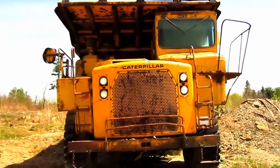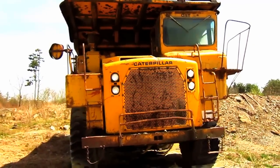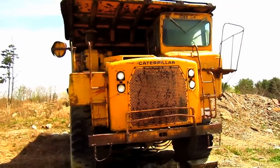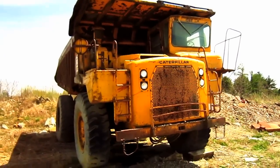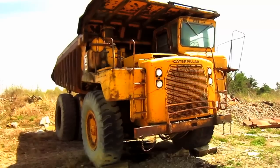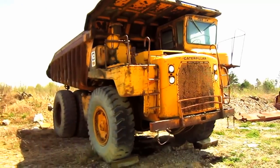Just like the smaller 769B, the 773 featured curved sheet metal corners around the sides of the operator's cab and engine house, giving this truck a very distinctive appearance.